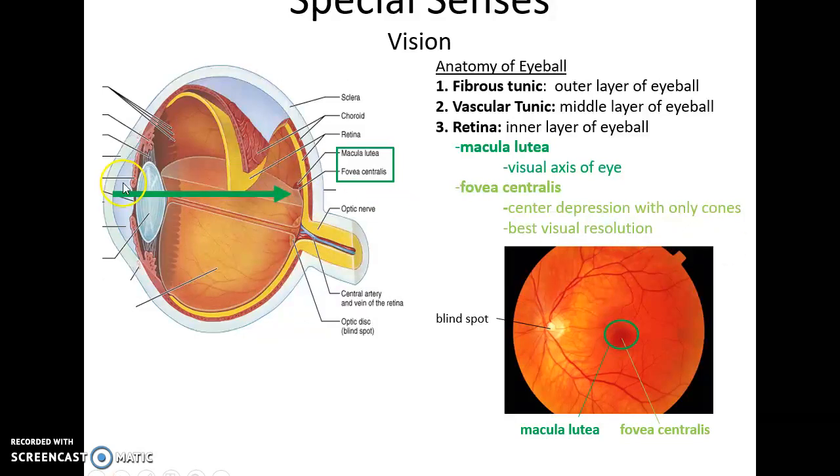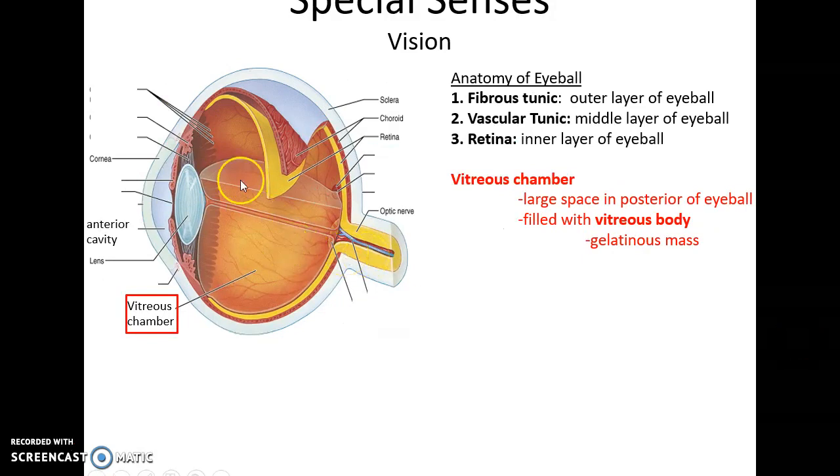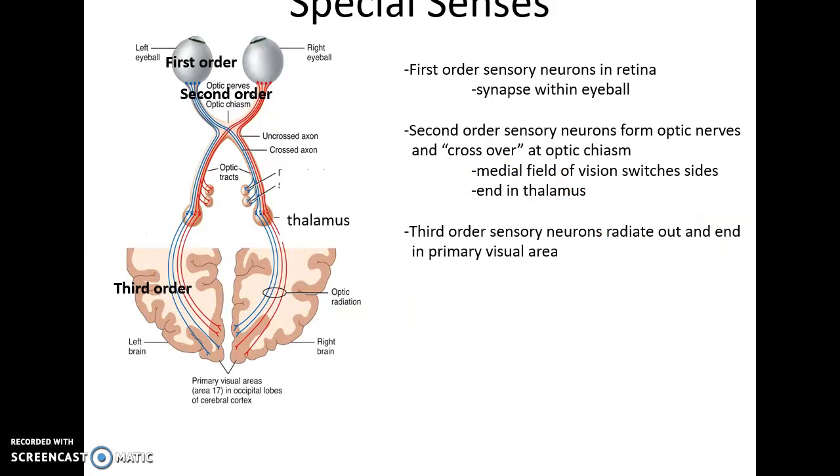Two special structures associated with the eye: the macula lutea, located directly across from the pupil on the visual axis, and at its very center, the fovea centralis. This small depression contains only cones and gives us the best visual resolution. The vitreous chamber is the posterior area of the eyeball, filled with the vitreous body — a gelatinous mass that maintains eye structure and holds the retina in place.